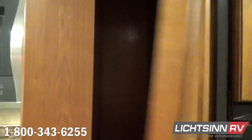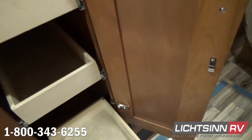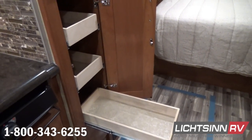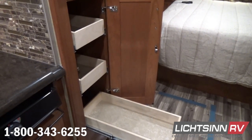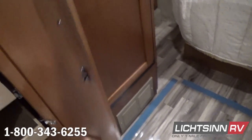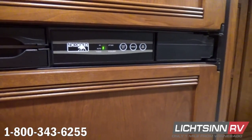Here you can see an oversized pantry just to the left of the double-door refrigerator and freezer. Inside the pantry, convenient pull-out shelves feature full-length extensions and metal drawer glides. We've also included coffee-glazed honey cherry inserts over the double-door refrigerator and freezer, which is both gas and electric. Down below you can see the cold air intake for the furnace.